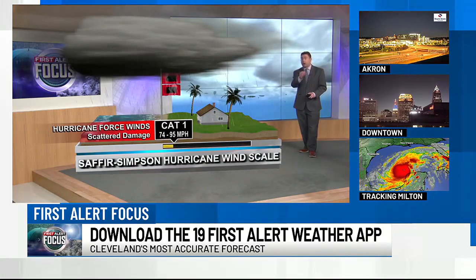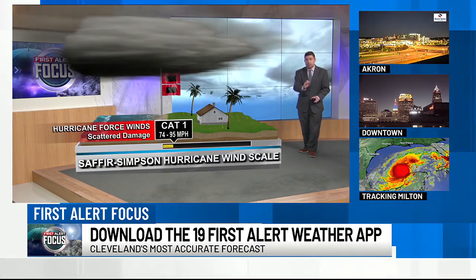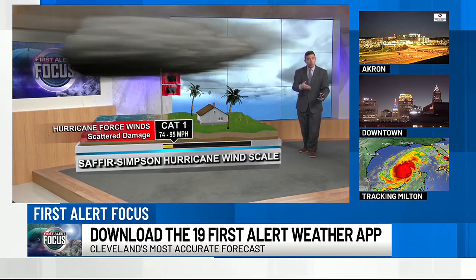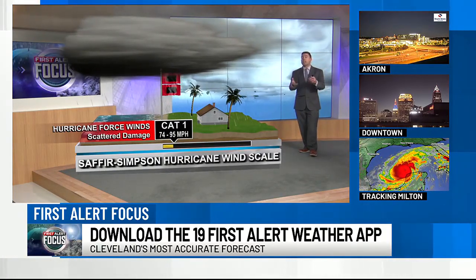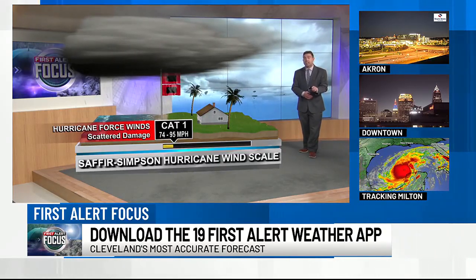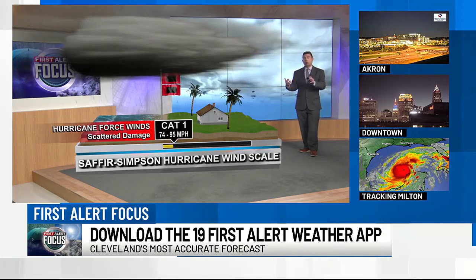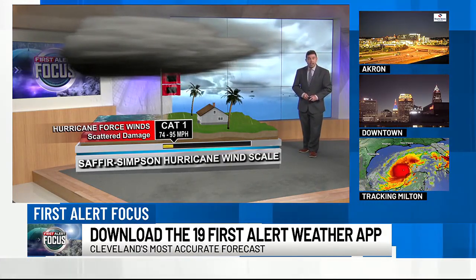A hurricane is officially defined when you get sustained wind speeds in the storm of 74 miles per hour or higher. Category one is 74 to 95 miles per hour. A tropical storm is less than this — that's 39 to 73 mile per hour sustained winds. That's when the storm gets a name. At 38 miles per hour or less, that's a tropical depression. You also have to have a well-defined circulation for any of these storms.